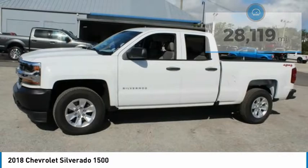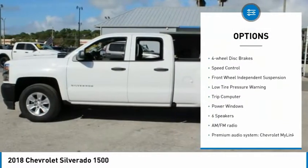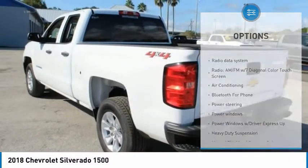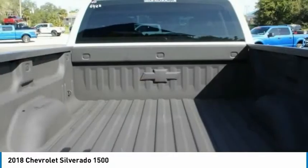Here are some of this vehicle's great options: electronic stability control, brake assist, traction control, rear step bumper, four-wheel disc brakes, speed control, front-wheel independent suspension, low-tire pressure warning, trip computer, and power windows.